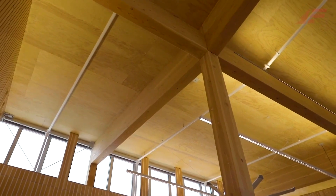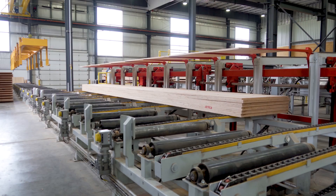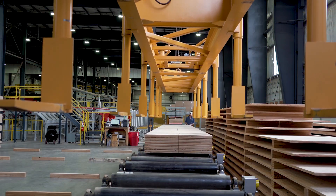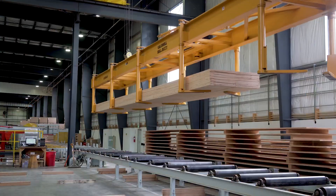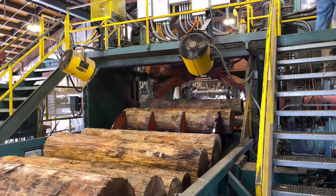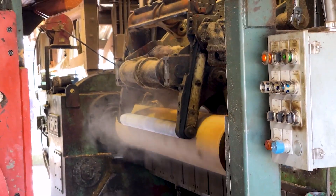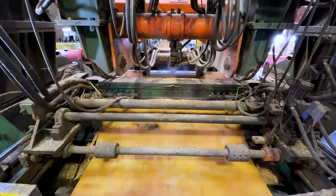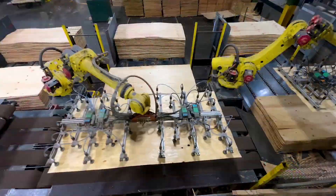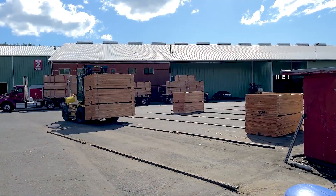The mass ply panel is our company's proprietary take on a mass timber product. Many people are familiar with the cross-laminated timber panel, which is a lumber-based mass timber panel used as a substitute for concrete and steel in high-rise construction. Our panel happens to be veneer-based, so we peel a log — kind of like you're unrolling a roll of toilet paper — into one-eighth inch thick pieces of veneer that are a lot like paper. We assemble those pieces back together until they are a one-inch thick lamella.